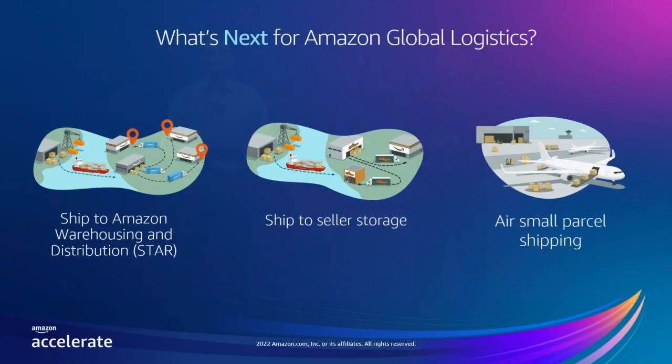Ship to Amazon Warehousing and Distribution — STAR — ship-to-seller storage, and Amazon small parcel shipping are three solutions that are currently available to a limited audience and are rolling out in stages. We are excited to enroll all of you in these programs soon. Let's take a look at one more seller journey for the use case of Ship to Amazon Warehousing and Distribution. Let's meet Michelle.